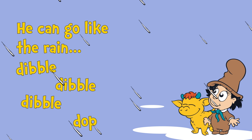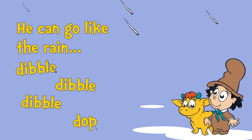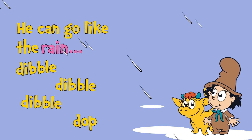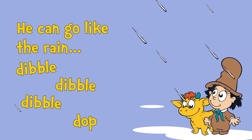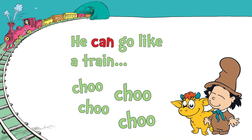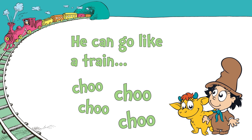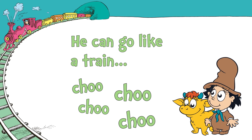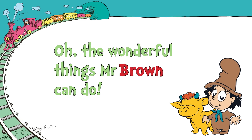Now, let's try reading together some more about what Mr. Brown can do. Ready? He can go like the rain — dibble, dibble, dibble, dopp. He can go like a train — choo, choo, choo, choo. Oh, the wonderful things Mr. Brown can do.